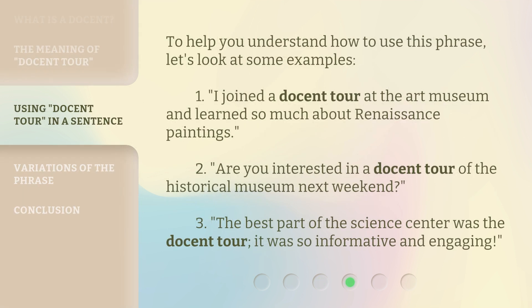To help you understand how to use this phrase, let's look at some examples. First: 'I joined a docent tour at the art museum and learned so much about Renaissance paintings.' Second: 'Are you interested in a docent tour of the historical museum next weekend?' Third: 'The best part of the science center was the docent tour — it was so informative and engaging.'